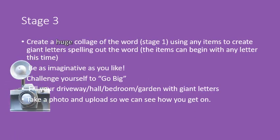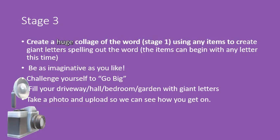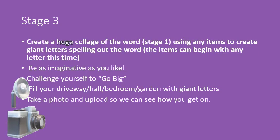Stage 3. We'd like you to create a huge collage of the word from stage 1, using any items to create giant letters spelling out the word. This time, the items can begin with any letter. You could use multiple items to create a giant letter. The choice is yours.